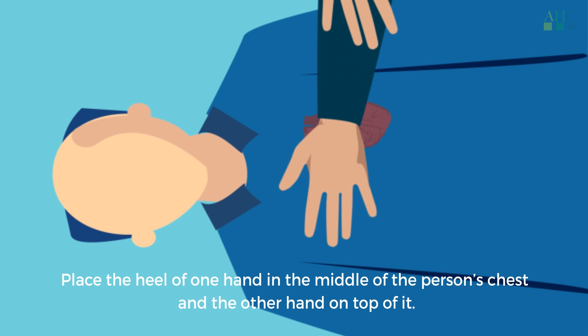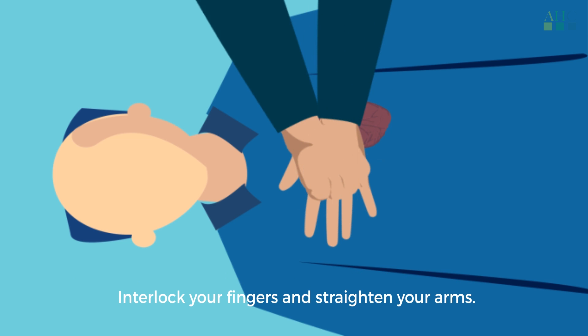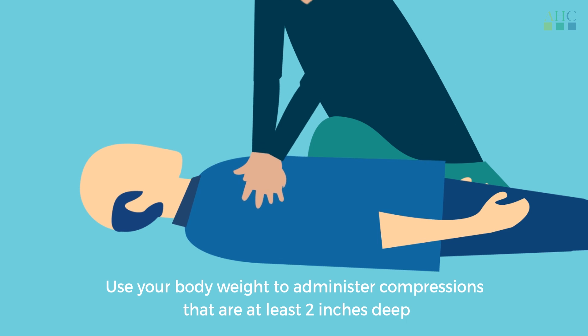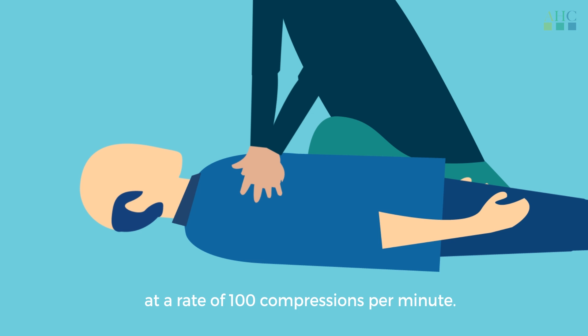Place the heel of one hand in the middle of the person's chest and the other hand on top of it. Interlock your fingers and straighten your arms. Use your body weight to administer compressions that are at least 2 inches deep at a rate of 100 compressions per minute.